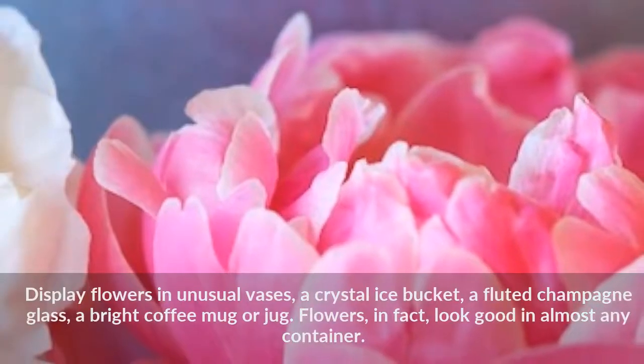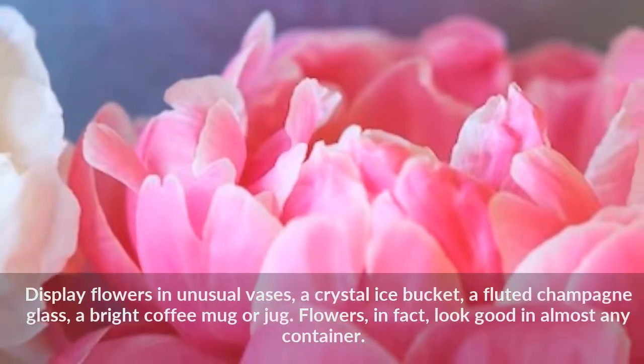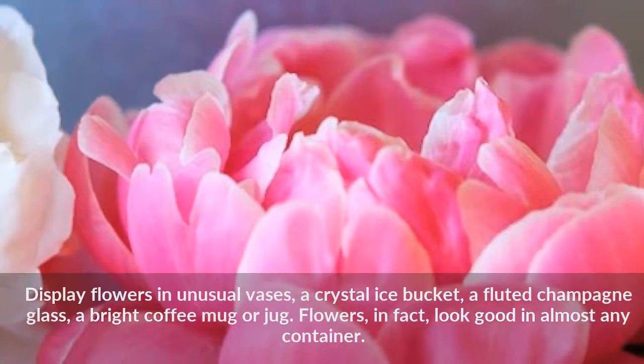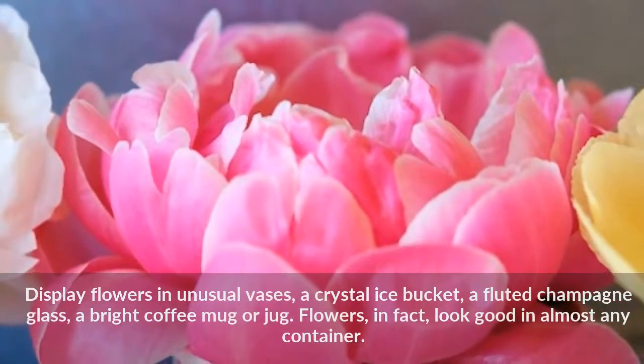Display flowers in unusual vases — a crystal ice bucket, a fluted champagne glass, a bright coffee mug or jug. Flowers, in fact, look good in almost any container.